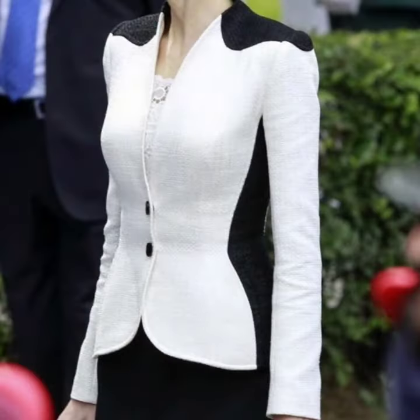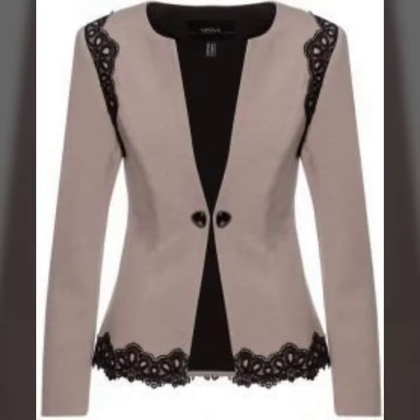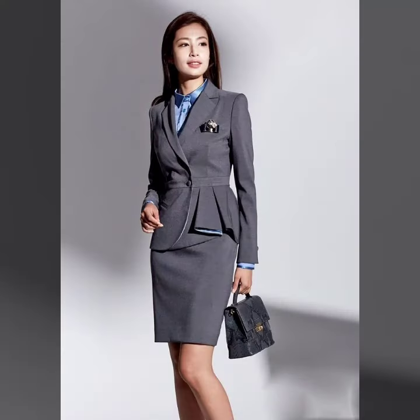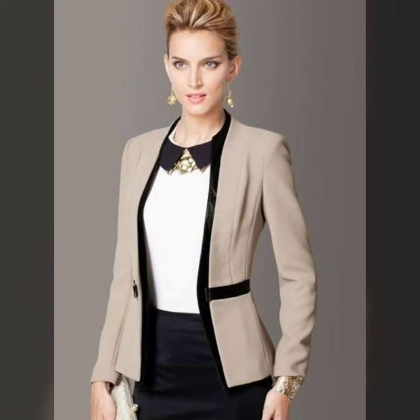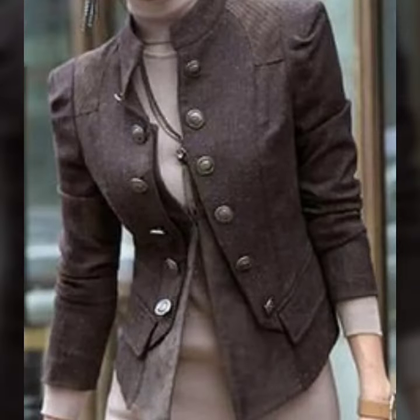Hello everyone, welcome back to my YouTube channel. I hope you are all fine and doing very well. Here I am back again with a very useful, very amazing collection of blazer design ideas for women. These are office wear blazers — beautiful, gorgeous, and trendy, and their designing is just awesome.